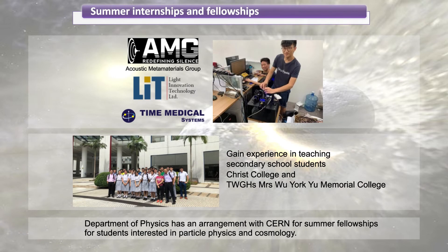To prepare our students for the job market, the physics department has arranged internship opportunities exclusively for physics students. Summer internships are offered by technology companies: one makes microscopes with resolution beyond the diffraction limit, another uses metamaterials to control acoustic noise, and the third makes magnetic resonance imaging systems. There is also an internship in a secondary school for students interested in becoming teachers. Following the expansion of our research into particle theory and cosmology, we have an arrangement with CERN for summer fellowships — CERN is where the Large Hadron Collider is located and where the Higgs boson was discovered.